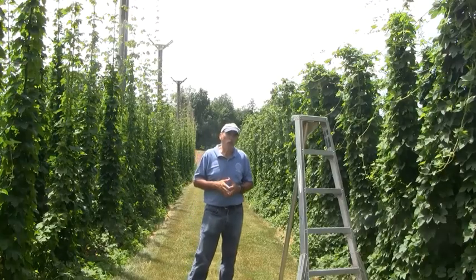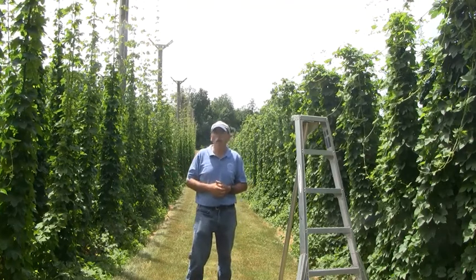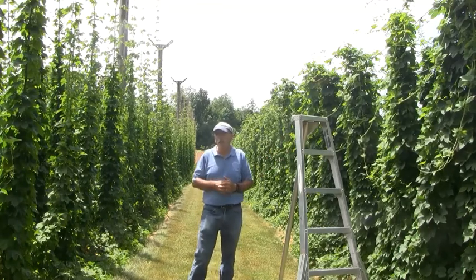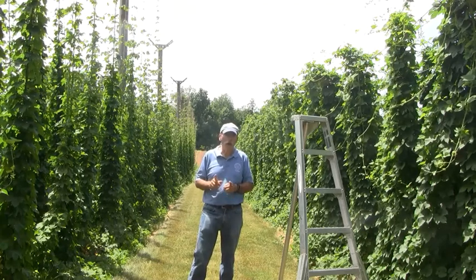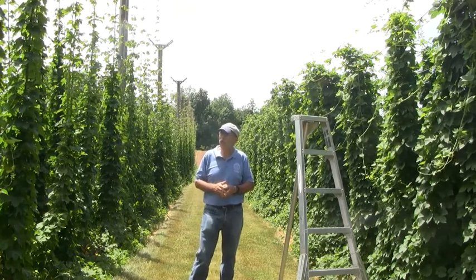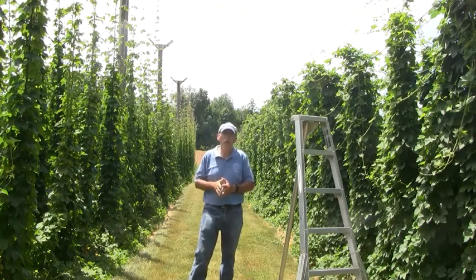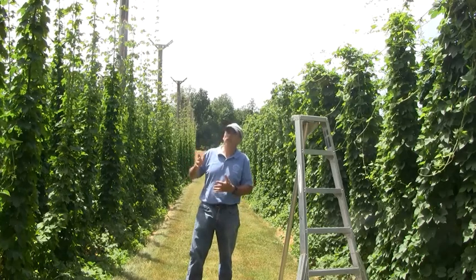In our research we are looking at both the high trellis and the low trellis systems. The high trellis is on my right, about 20 feet tall, and the low trellis is about half that height. Hops are perennial plants that come up in the spring and produce bines that grow out of rhizomes in the soil. We train those up strings and they will climb sometimes over a foot per day until they reach the top of the wire.